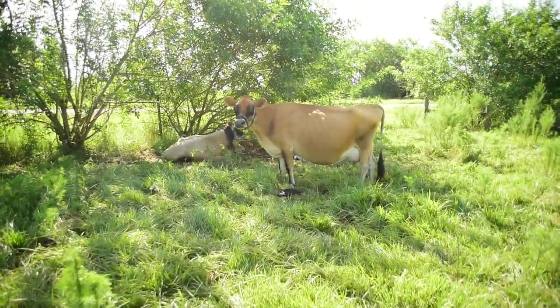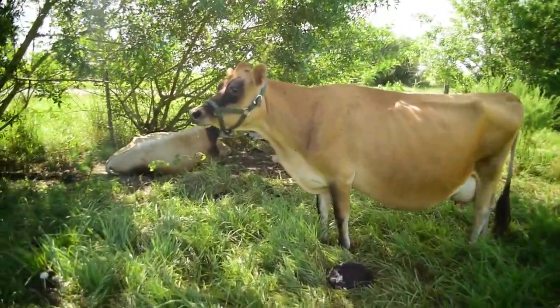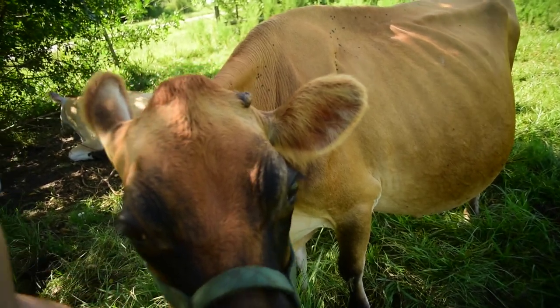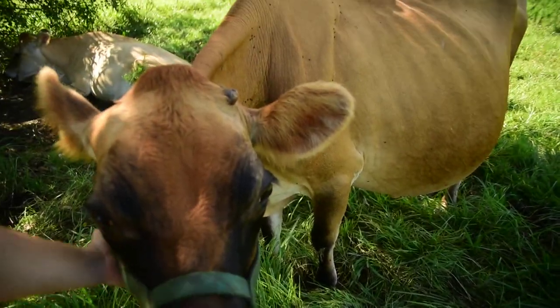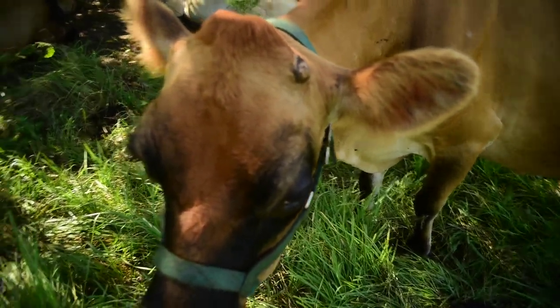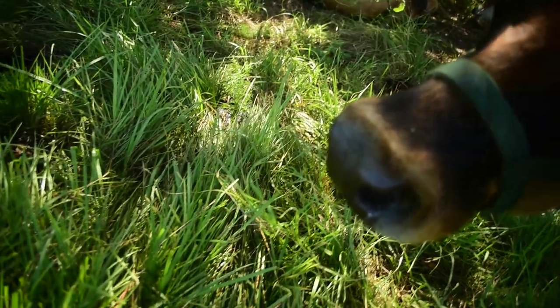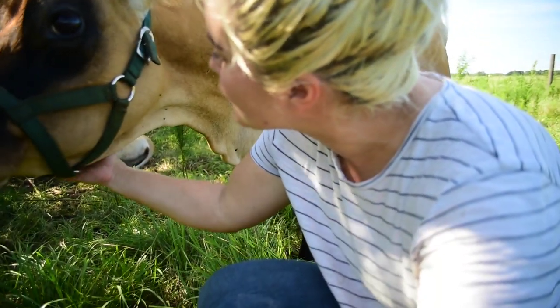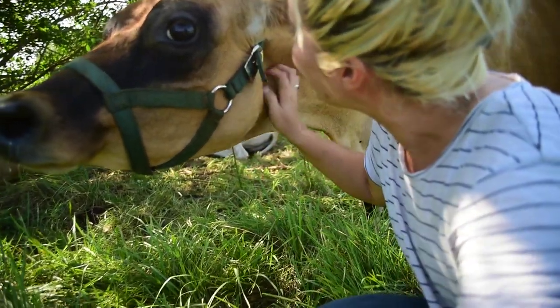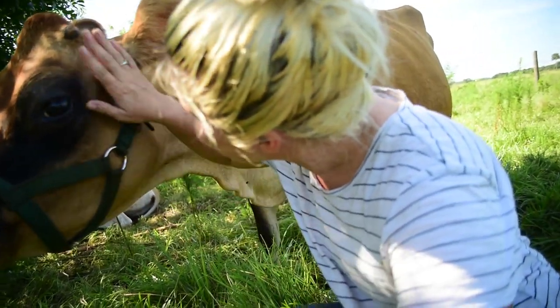Annabelle! This is Annabelle — she is our miniature Jersey cow. She is my favorite girl. She loves those chin scratches. She is such a good girl. She's nine years old this year, so she's older, but that don't stop her. That's my baby girl.